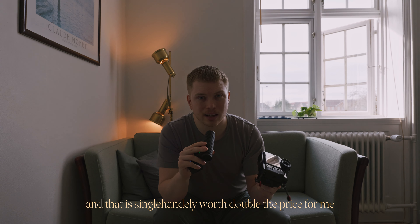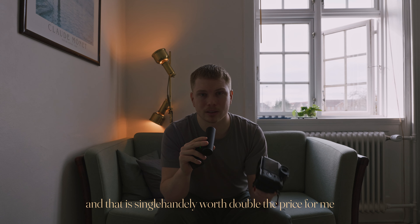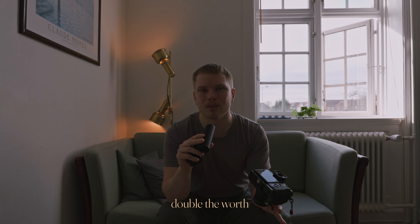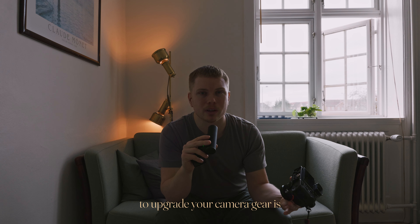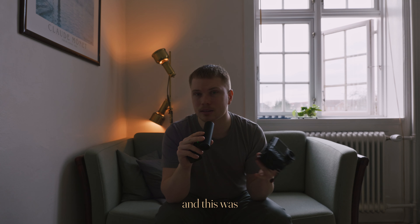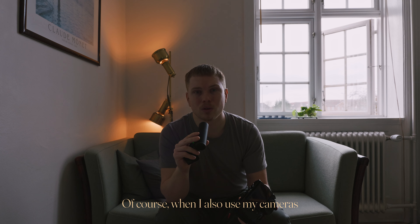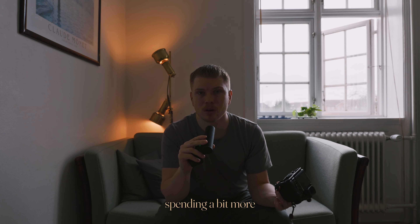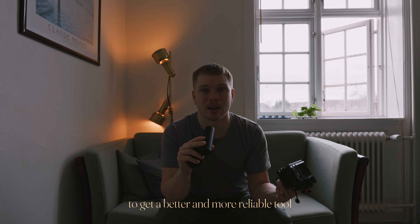And that is single-handedly worth double the price for me — double the opportunity to take photos, double the worth. I believe the only reason to upgrade your camera gear is if it's actually holding you back in a notable way. And this was. Of course, when I also use my cameras for my business, I could also justify spending a bit more to get a better and more reliable tool.